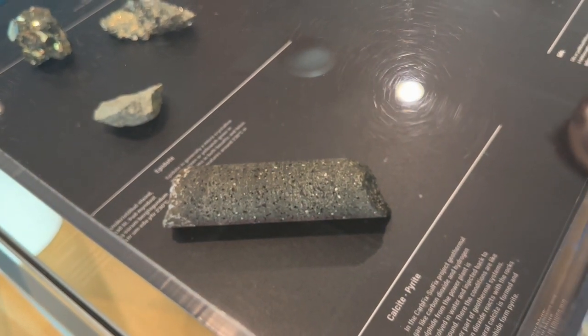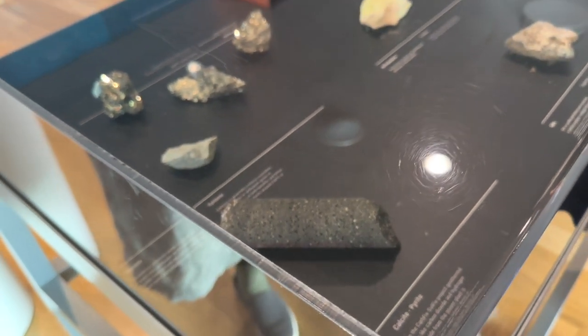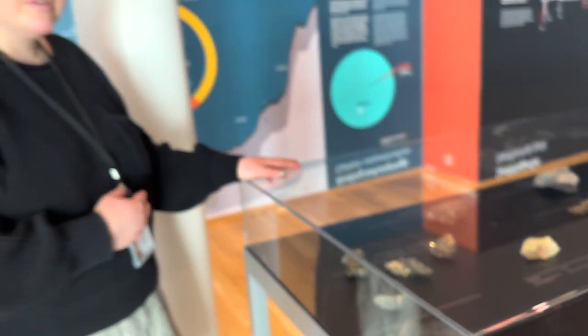This is a pretty exciting technology — anywhere in the world where you have basaltic bedrock and water, you can utilize it. There are places in the U.S. that could be doing this as well.